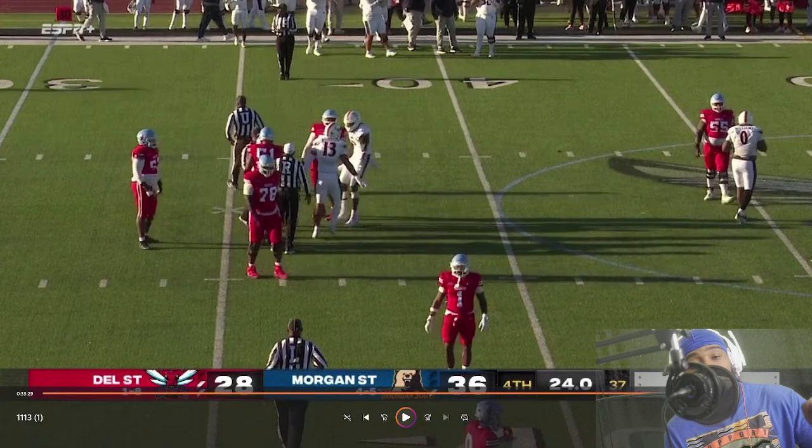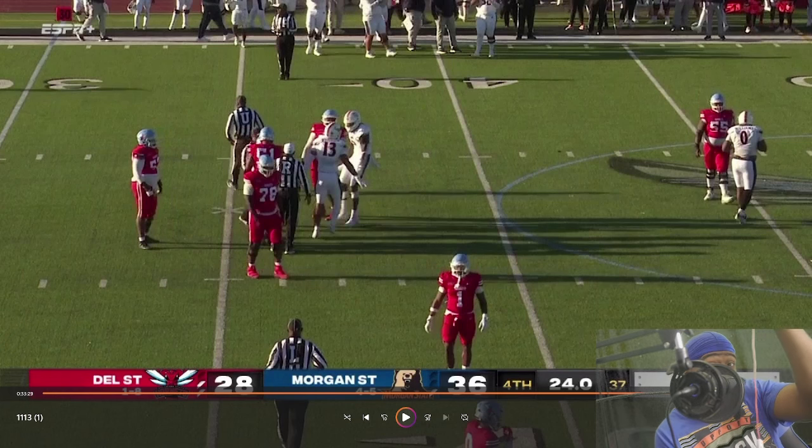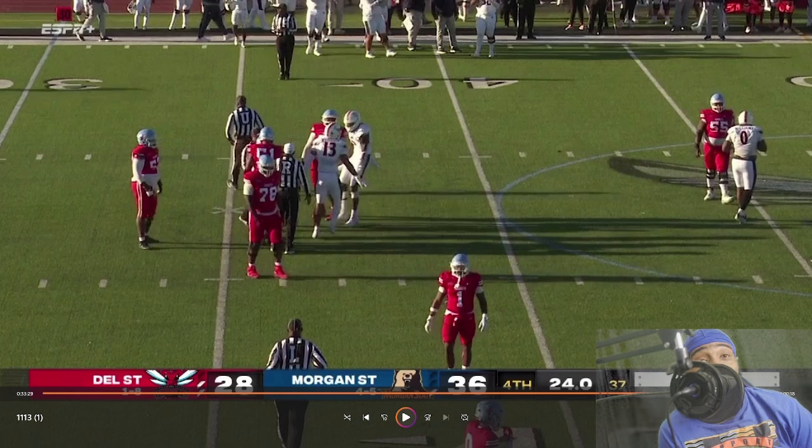Shout out to Morgan State on the win! They've got to play against South Carolina State now — I think it's a home game for them, not sure. Actually they play tomorrow, so that'll be an interesting game, I can't wait for it. Shout out to Morgan State on the dub. Delaware State, I thought y'all would be able to win more games in that but big shout out to y'all.